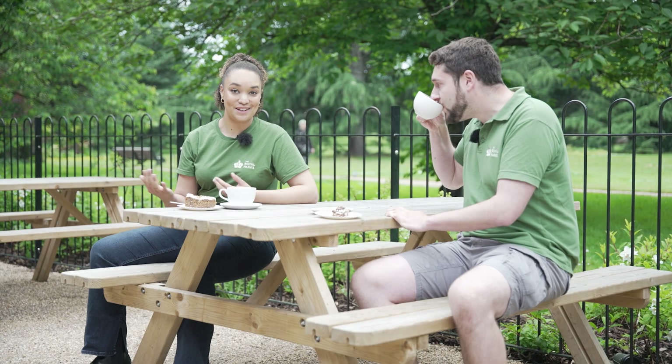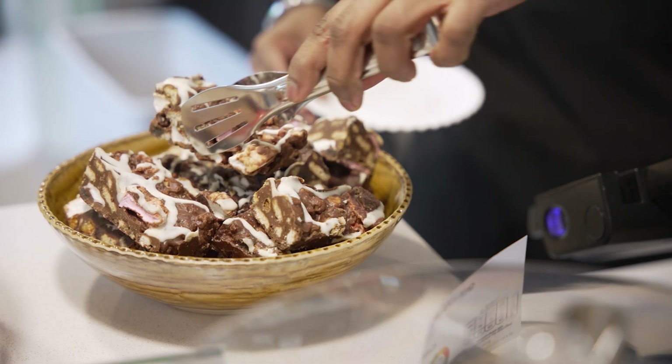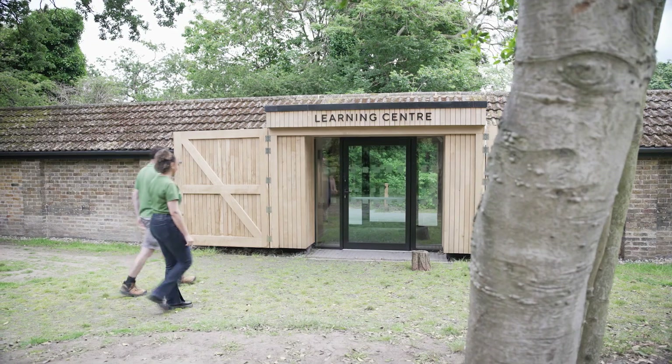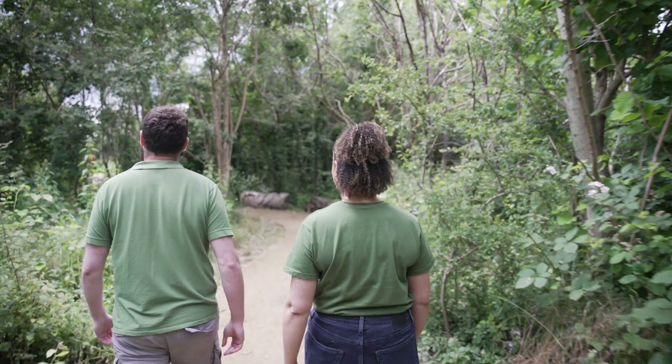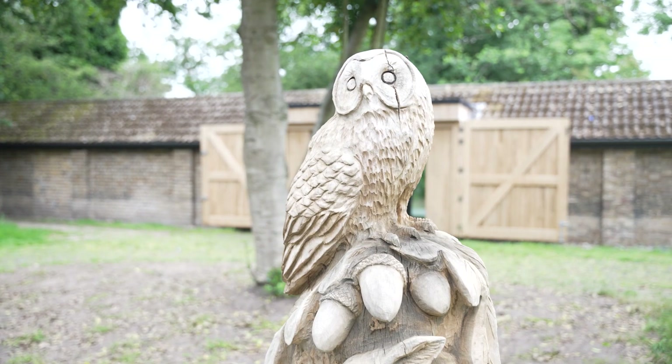Greenwich Park has loads to do. This is one of two fantastic cafes here — great for coffee, hot chocolate, a little bit of cake perhaps. And not far from here there is a learning centre where schools and community groups can discover more about the park's nature and history.